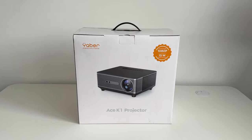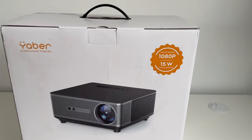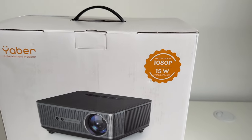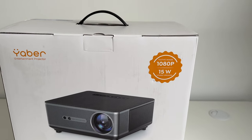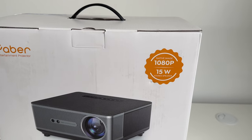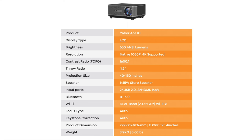Let's take a look at the specifications quickly. This is native 1080p by design but it upscales to 4K absolutely fine, and it has very hi-fi, loud 15-watt stereo speakers built in — which is actually quite louder than I've seen in a lot of projector reviews. Take a look at the screenshot on your screen for the full list of specifications.